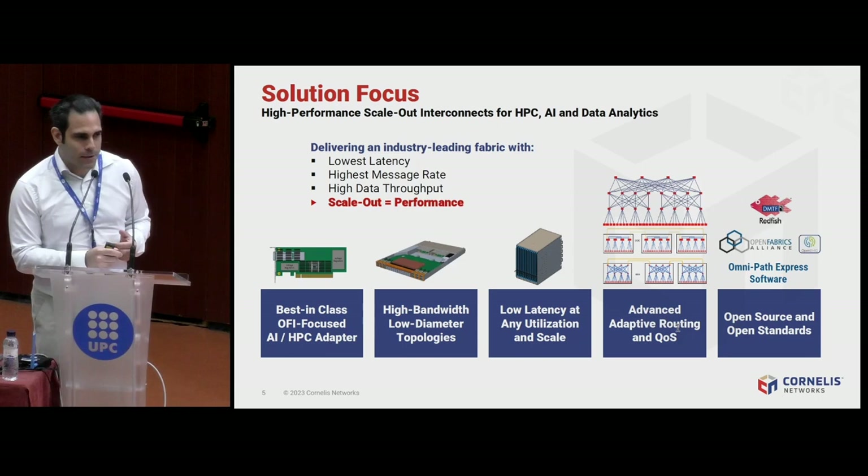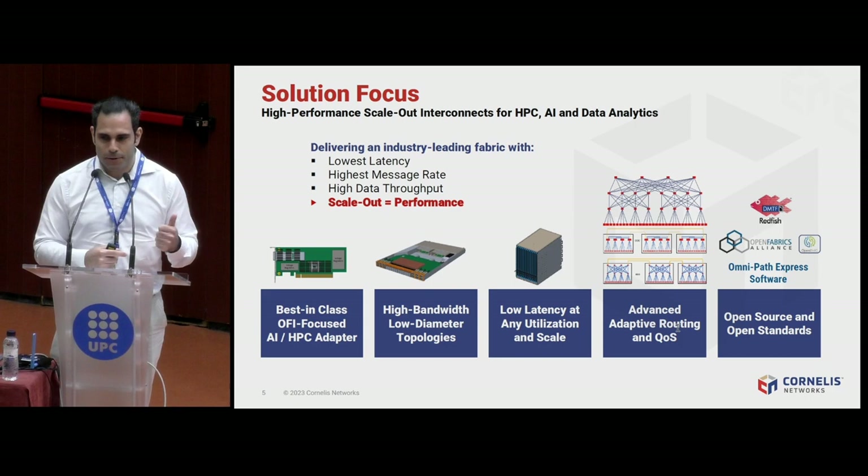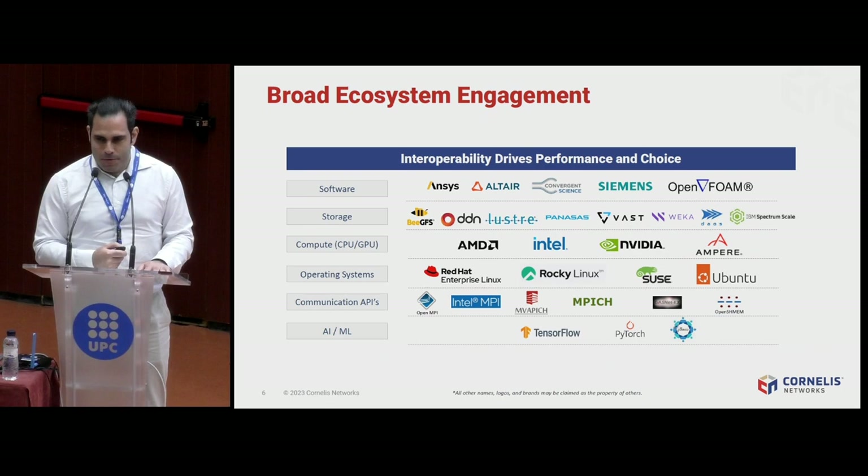We do all of this by focusing exclusively on open source and open standards. Open source here means we go with standard interfaces developed in the community, standard Linux libraries — no proprietary libraries in Linux. We follow APIs that everybody can develop for, accepted by the entire industry. We have broad ecosystem engagement, working with established storage vendors: IBM Spectrum Scale, GPFS, BeeGFS, DDN, Lustre, and also purely flash-based storage solutions like VAST and WEKA for more AI-focused needs.